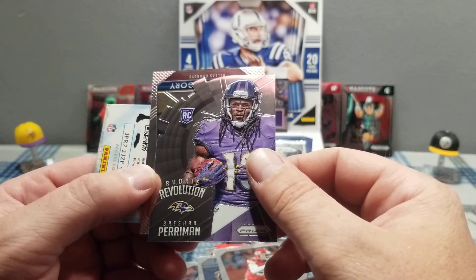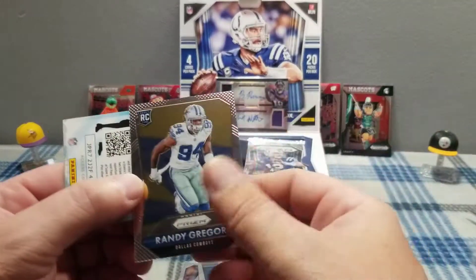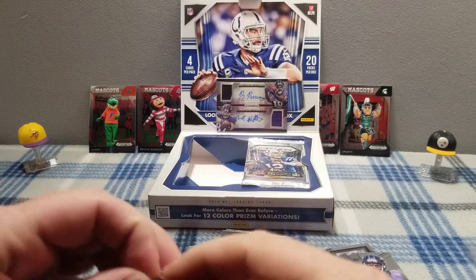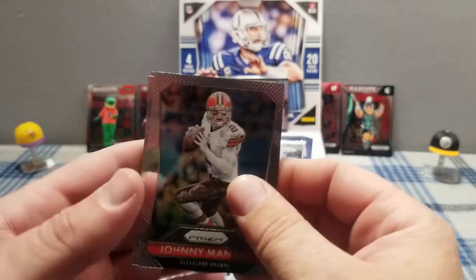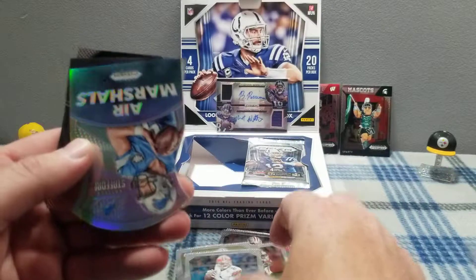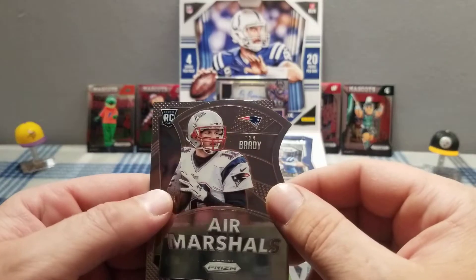Cool looking card, really cool looking card. Randy Gregory. Johnny Manziel — been in every league known to man and still fails. Air marshal Matthew Stafford. Oh, Tom Brady! I like that one, I don't have that Tom Brady — nice card.